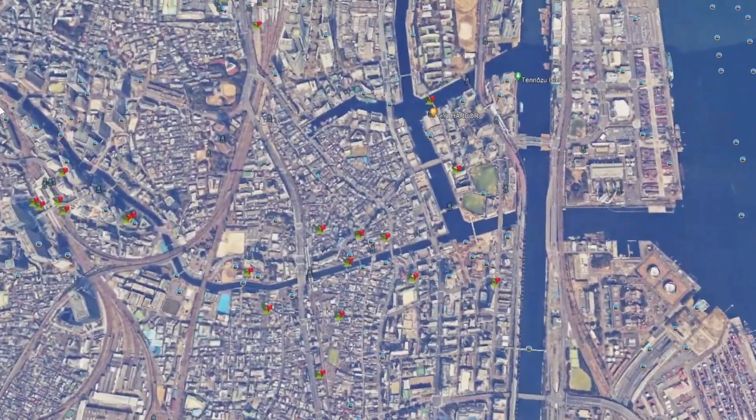Akihabara — the anime, gaming, and electronics mecca — is just 5 minutes up the line from there, and that takes us to Ueno. Ueno is the other major transportation hub and is part of number 2 on our list. If you are not interested in nightlife and you are coming on a family trip, Ueno and Asakusa offer a lot in that regard.